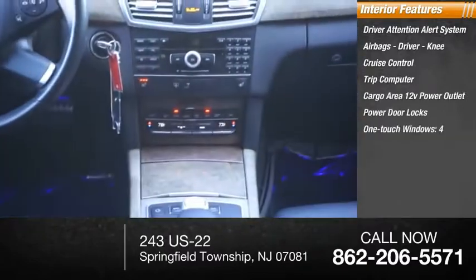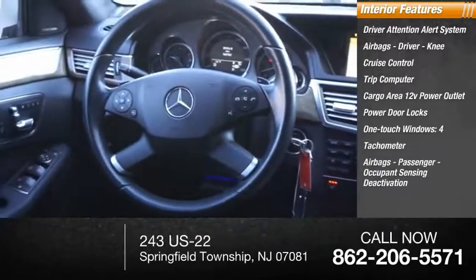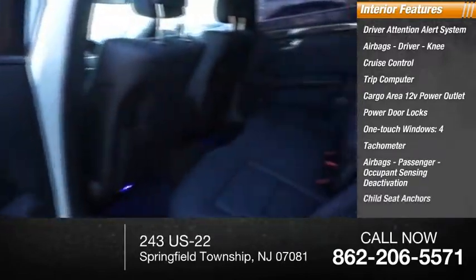Power door locks, four one-touch windows, tachometer, passenger airbags with occupant sensing deactivation, and child seat anchors.